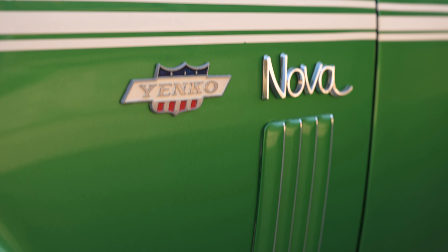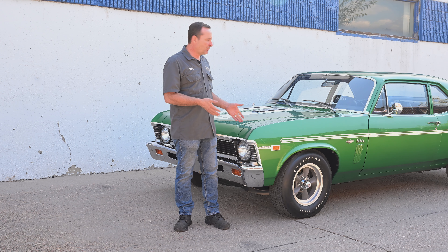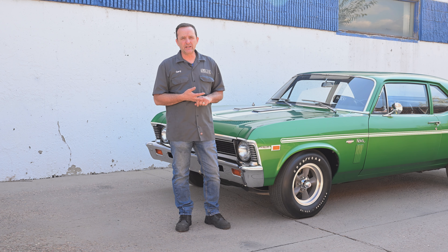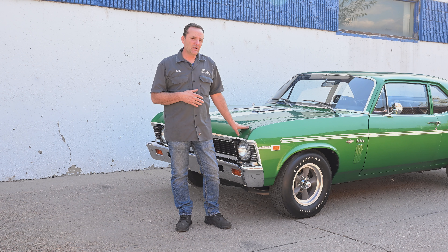It came to us just a couple of weeks ago. This represents a good part of my summer — I worked on a three-car deal at this point with a gentleman out of West Texas. We have this, a Yenko Camaro, and a '55 Chevy, which is going to be pretty exciting coming up.